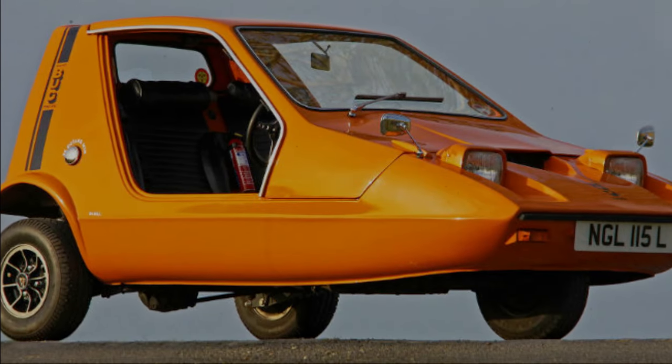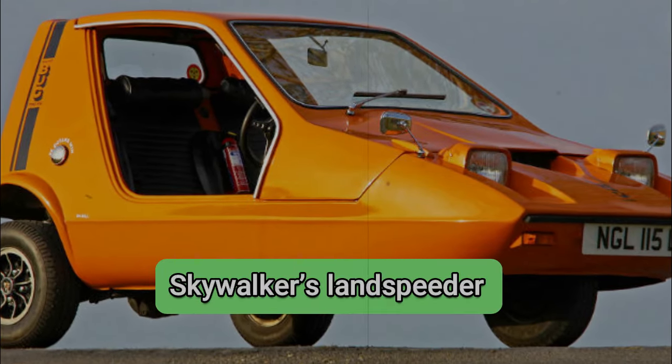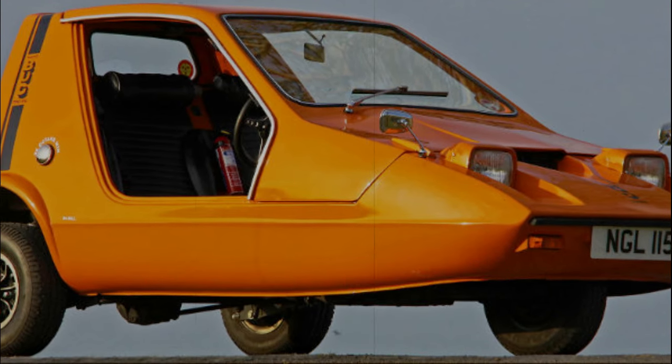The car was not very successful commercially, but it became famous for being used as the chassis of Luke Skywalker's land speeder in Star Wars.